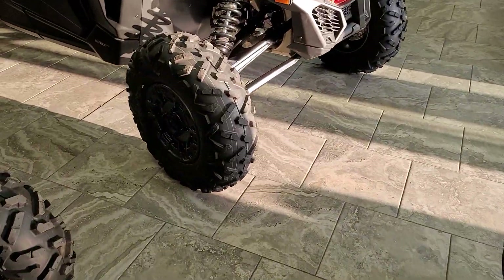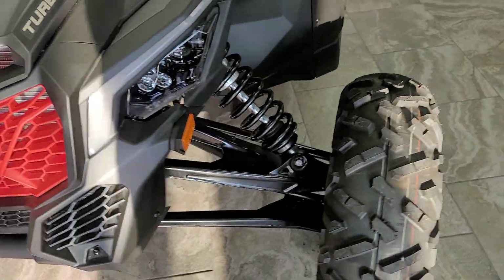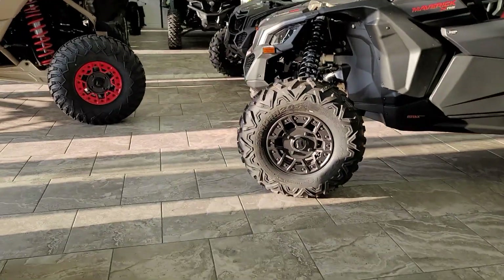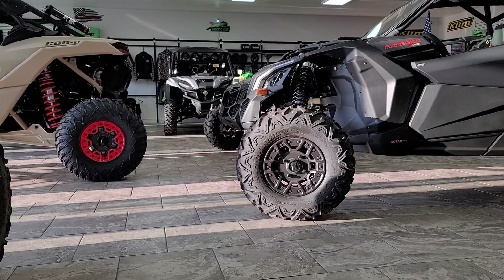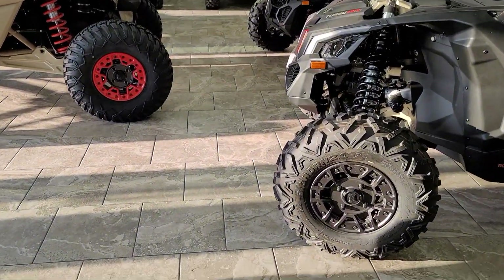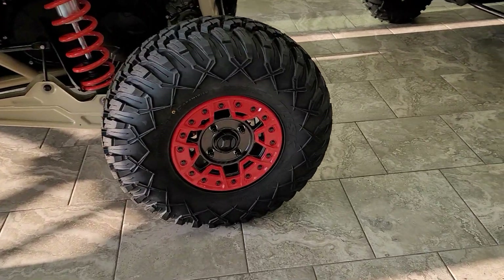Now this is the stock tire that comes on the machine, the Bighorn 2.0. There's kind of a difference there, if you will. They're both good-looking tires. The Bighorn's been around for a long time. The Terabyte is available in the regular as well as the Aramid — that's what we've got on this one.